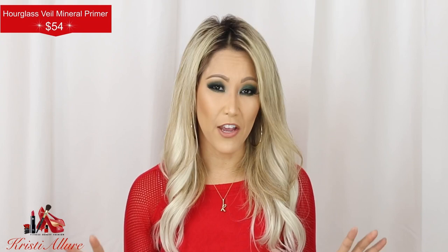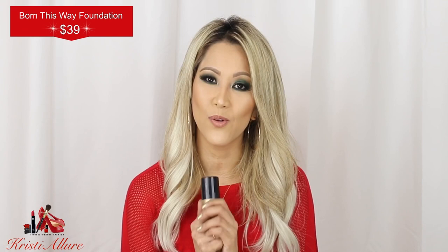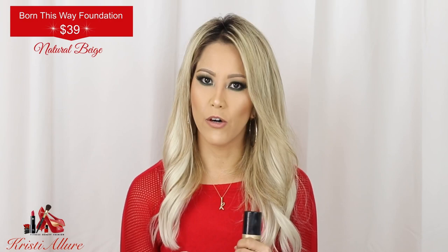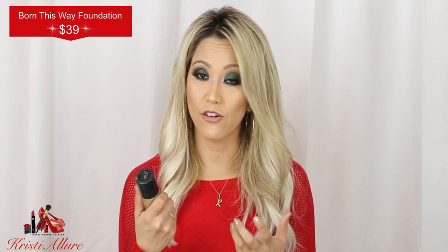Now as far as foundations go, I have been going non-stop with the Too Faced Born This Way foundation. I absolutely love this foundation. I use Natural Beige — this foundation is everything. When I wear it, I always get asked by people what I'm wearing because my skin looks so flawless. This stuff is the absolute best. I found myself going through two or three of these this year. This is my top foundation of 2018.